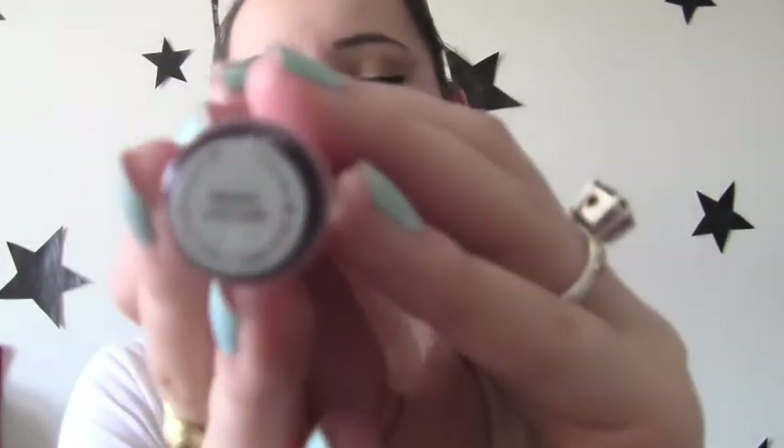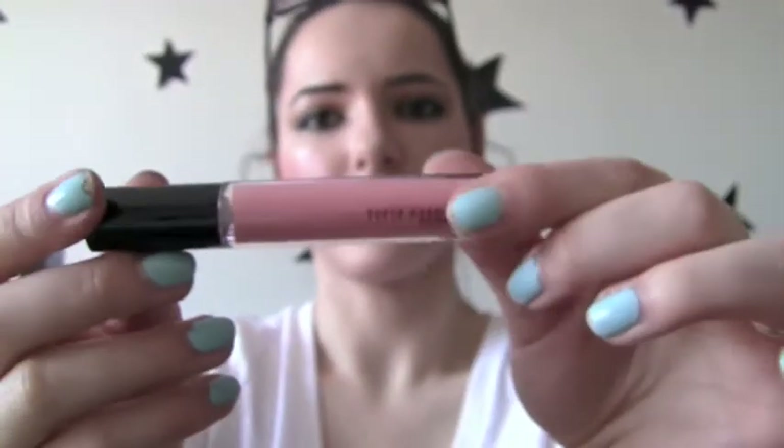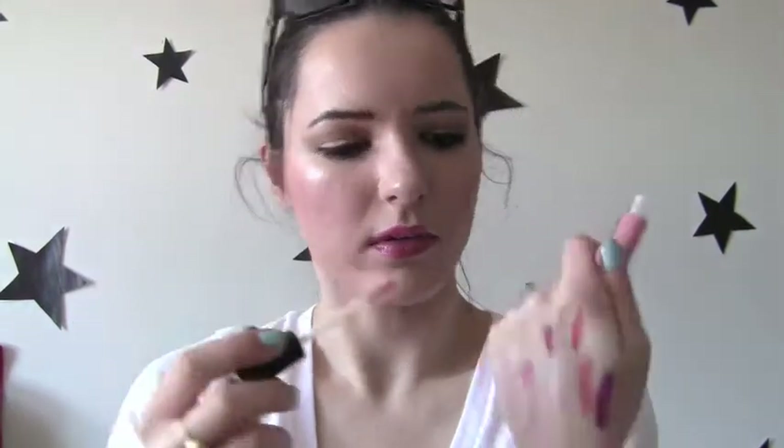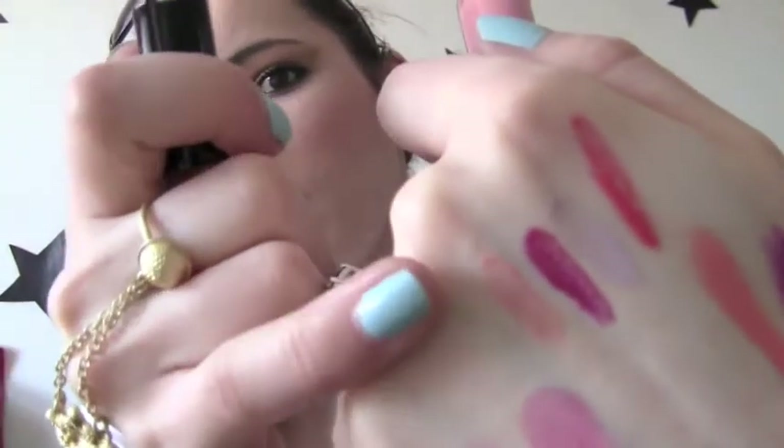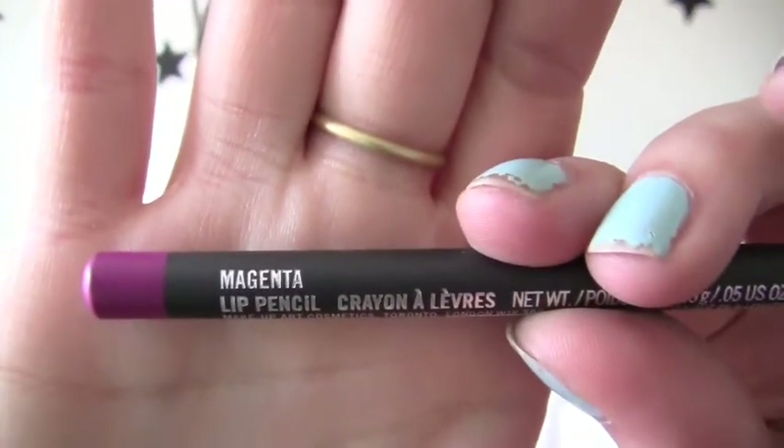Then we got this one called Private Screening. And this is a really pretty light pink color — or light beige pink color, coral color. It looks like that right there. Then to go with my Heroine lipstick from MAC, which is this purple right there, to go with that I got a lip liner. And this is called Magenta, as well as my blush called Magenta.